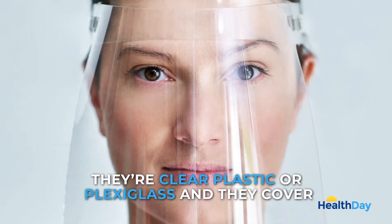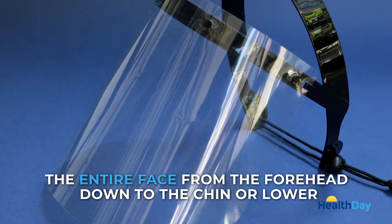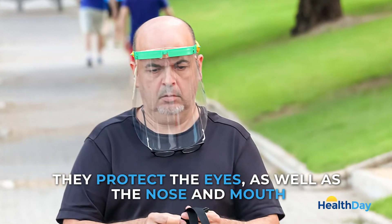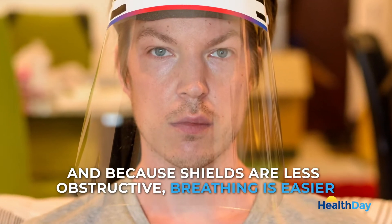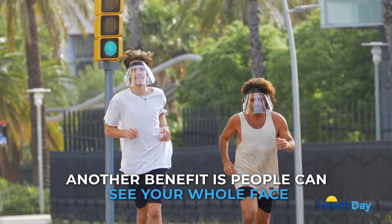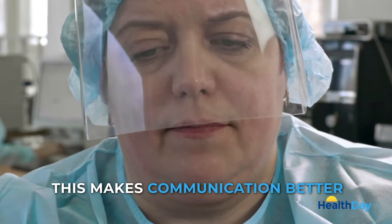Face shields are clear plastic or plexiglass and they cover the entire face from the forehead down to the chin or lower. They protect the eyes as well as the nose and mouth. And because shields are less obstructive, breathing is easier. Another benefit is people can see your whole face, which makes communication better, especially for the hard of hearing.